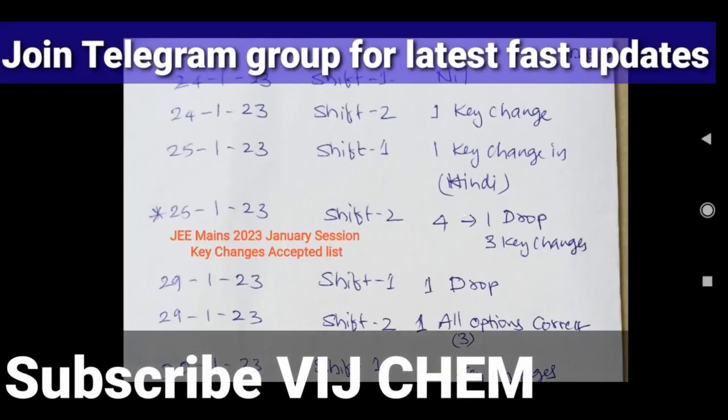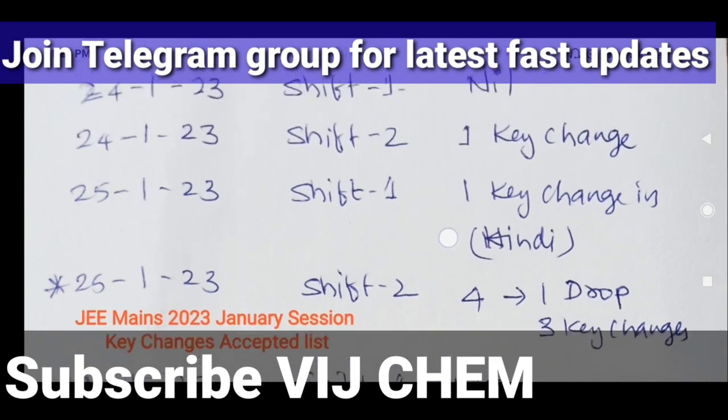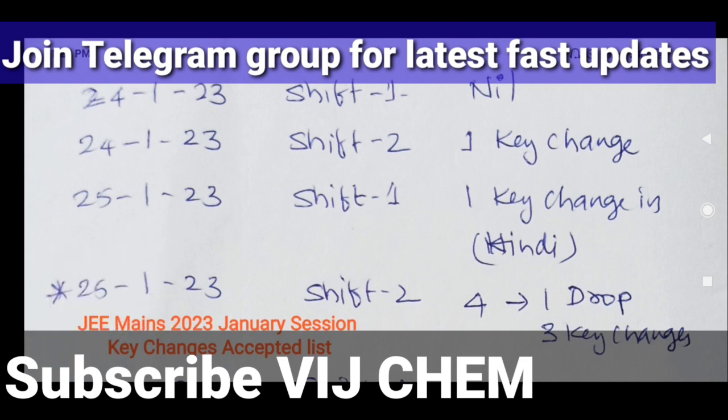Hello students. This time NTA is responding very fast — they keep on giving results. Today we got the final answer key sheet after key challenges were submitted. They have decided and given the final key after considering all key challenges. How many of you are benefited with this, and how many of you are not happy with this?